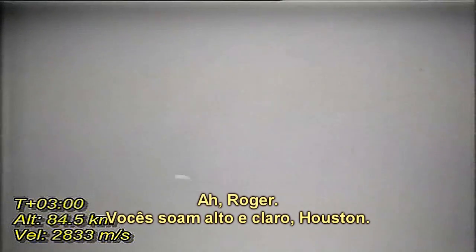Station. And ignition. F4B is go. 11 Houston, thrust is go. All engines, you're looking good. Roger, you're loud and clear, Houston.